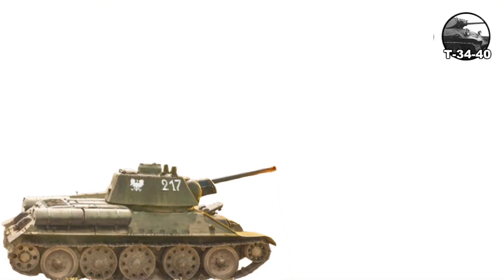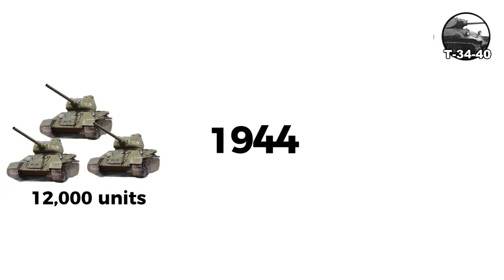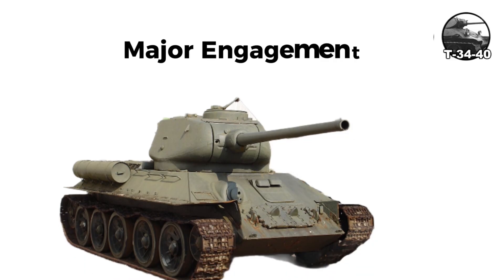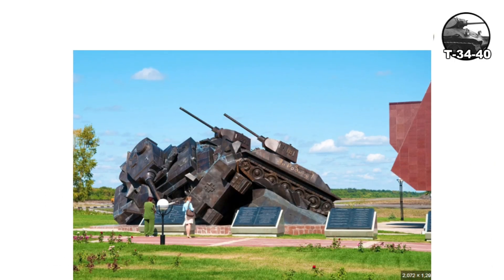The Model 1943 added a commander's cupola. By 1942, over 12,000 were built, peaking in 1944 with more than 1,200 per month. The T-34 fought in every major engagement from border battles through Moscow, Stalingrad, Kursk, and to Berlin. At Kursk in July 1943, approximately 850 participated at Prokhorovka.